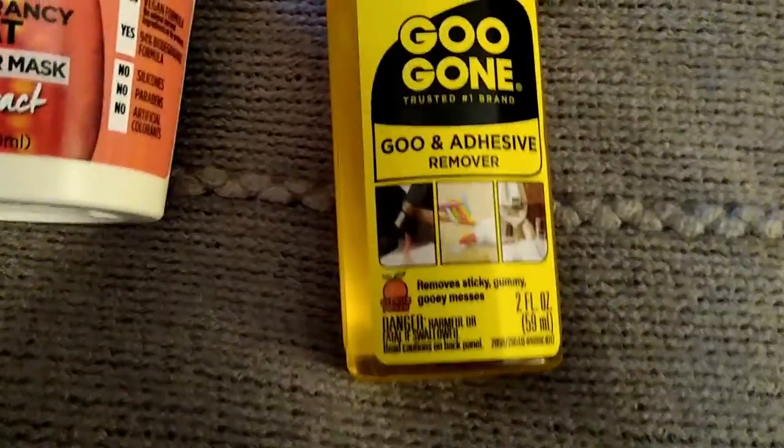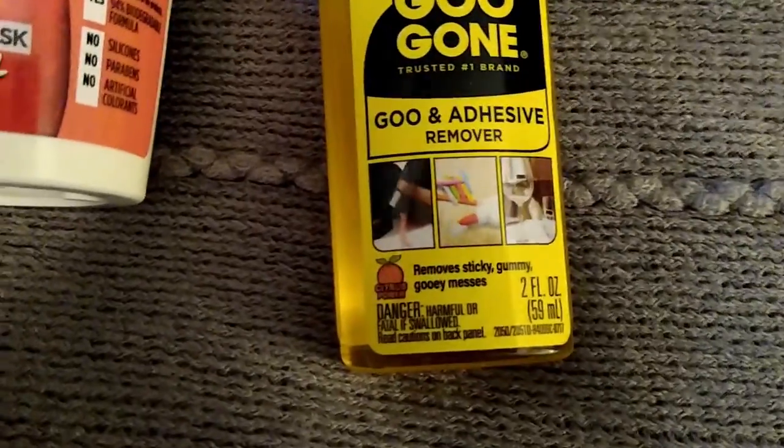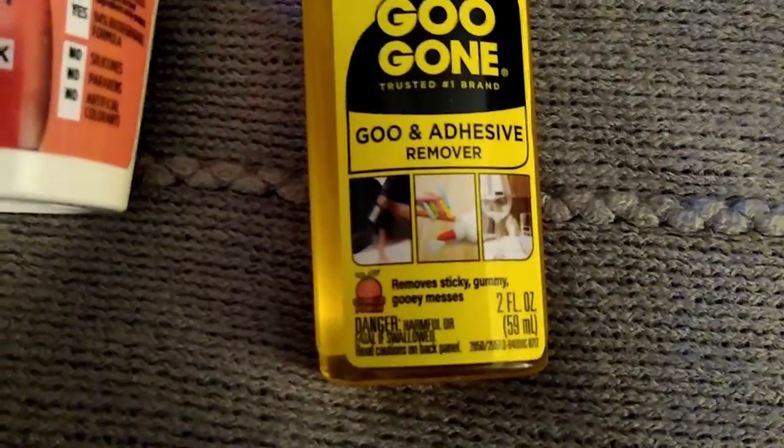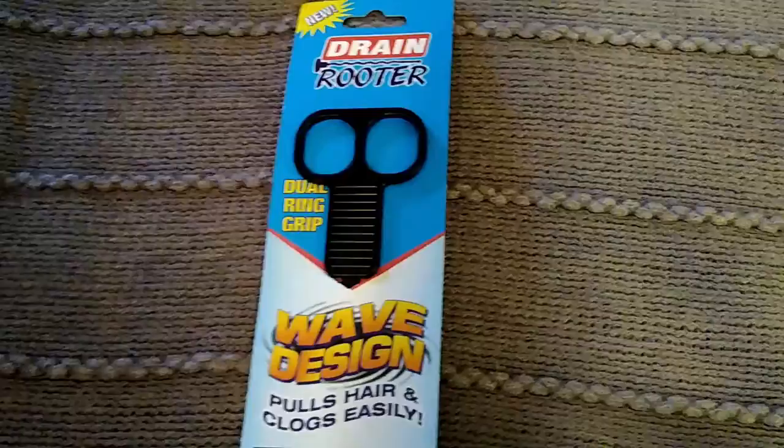This is nothing new but it's a really good price — I bought this name brand Goo Gone. I have to remove a lot of sticky stickers, and you get two ounces for a dollar.